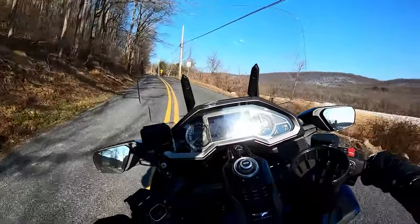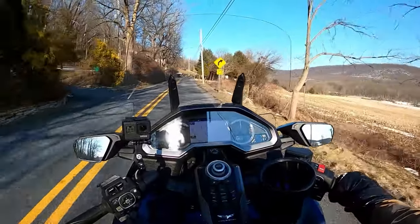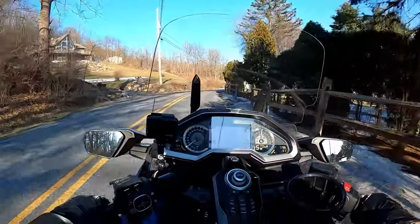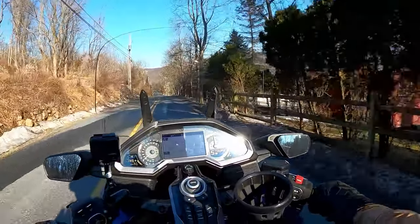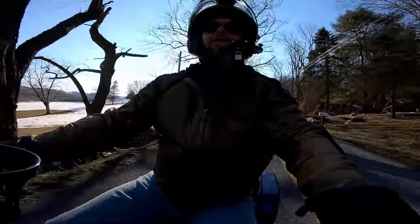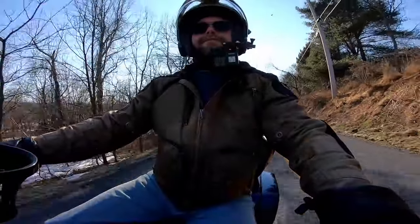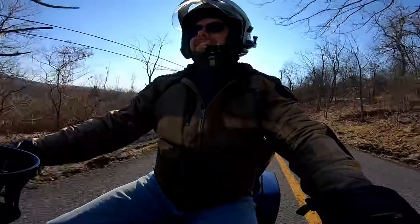But if you disregard the looks of the Pan America and take it for what it is — feature-wise, specs-wise, and price-wise — the Harley-Davidson Pan America is one hell of a value. The top-end version, the Pan America Special, is $19,999, which is quite a bit less than a Road Glide Ultra, an Electra Glide Ultra, or even a Street Glide Special or Road Glide Special. The Pan America comes in like $5,000 to $6,000 less.